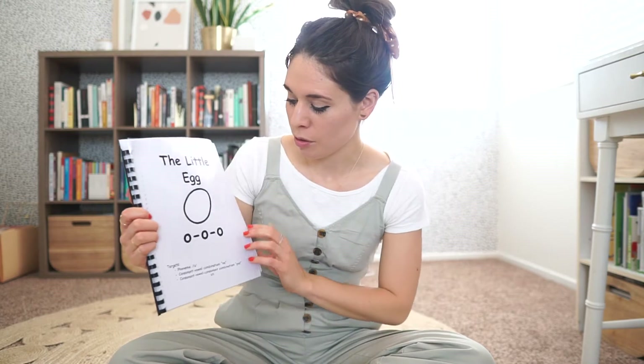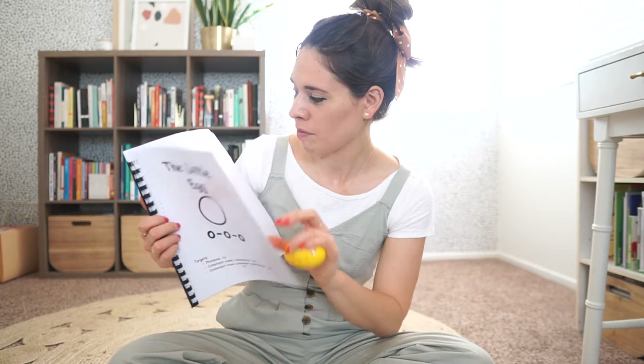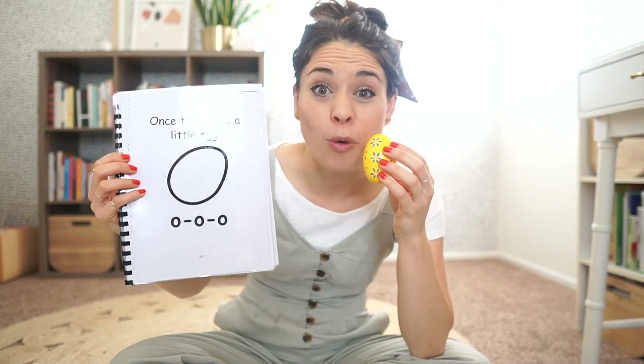So we're gonna get started with our story about the little egg. Now look what I have — I have a little egg here. I'm gonna hold this to my mouth when it's time for you to say what I say, so you can watch the little egg. Okay? Once there was a little egg. Oh! Oh! Oh!